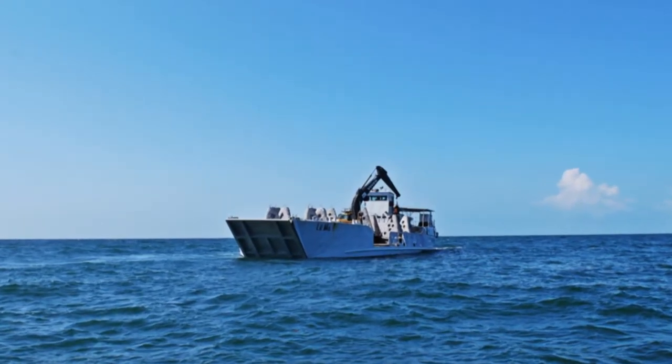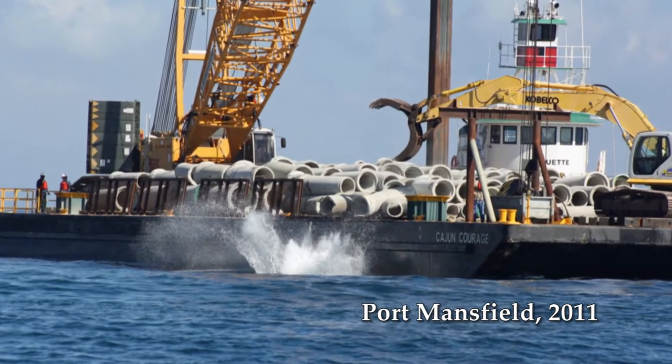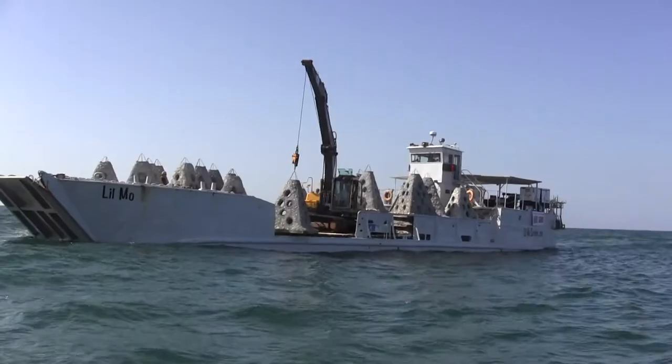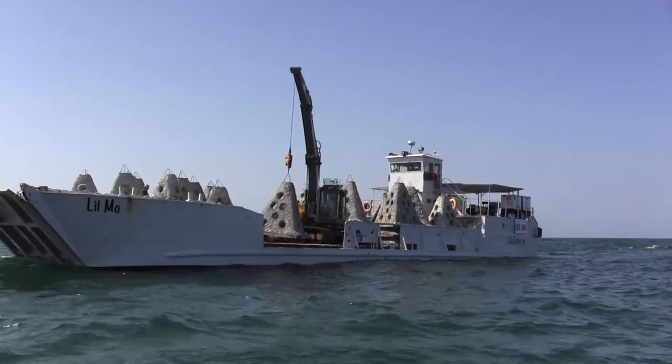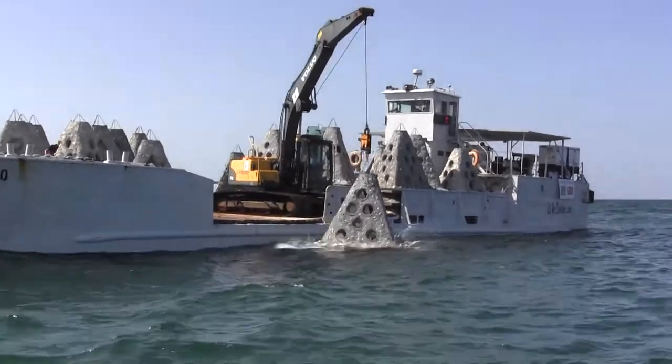What we're concentrating on is the near shore environment, where we're creating near shore reefs out of each major port and within state waters. This particular reef site is 381 acres in size and has a couple of subunits within it.